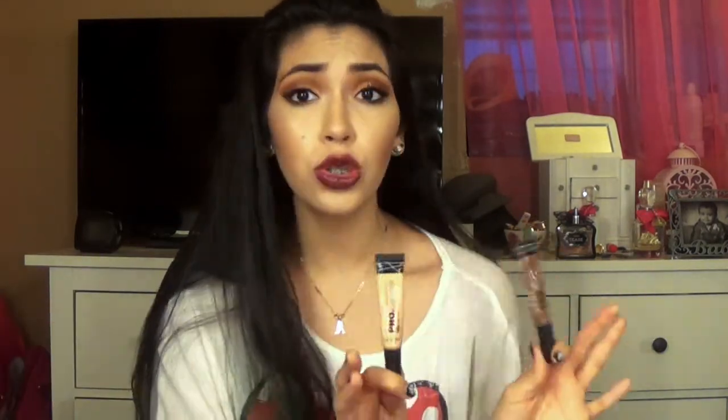They come in many different colors, so I do believe you will find your match no matter what. I think there are 17 different colors, but I might be wrong so don't quote me on that. There was a lot of selection for me, but I went with these two.